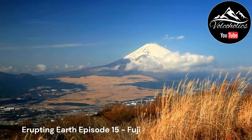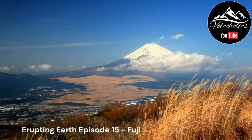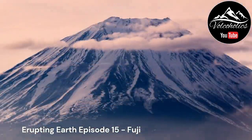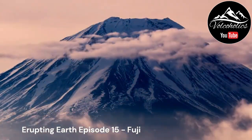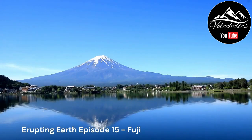The volcano's base extends over a vast area, covering approximately 1,600 square kilometers. The region surrounding Mount Fuji is densely populated, with numerous cities and towns located within its vicinity. For example, the Five Lakes region, which includes Lake Kawaguchi, Lake Yamanaka, Lake Sai, Lake Motosu, and Lake Shoji, is a popular tourist destination and residential area near Mount Fuji.